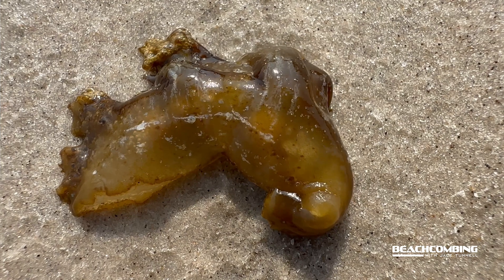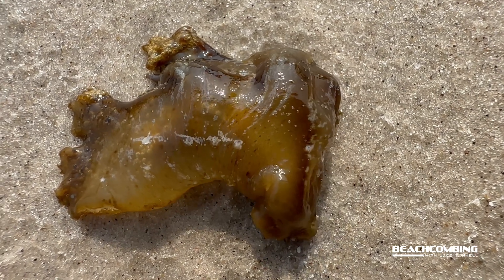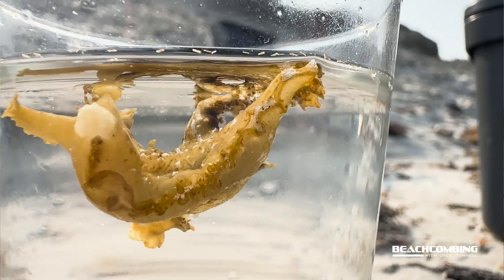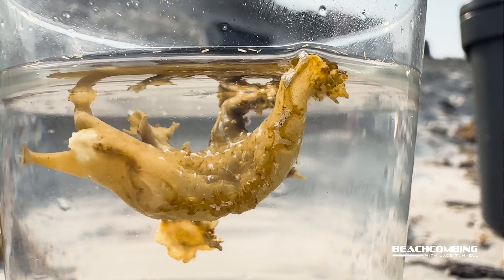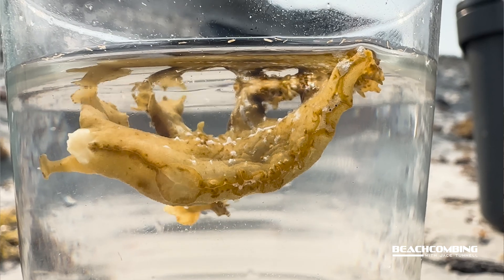These sea slugs are actually mollusks — like a snail or clam. It just doesn't have an outer shell like you would normally see on a mollusk. There are actually about 200 species of these that are known all around the world.